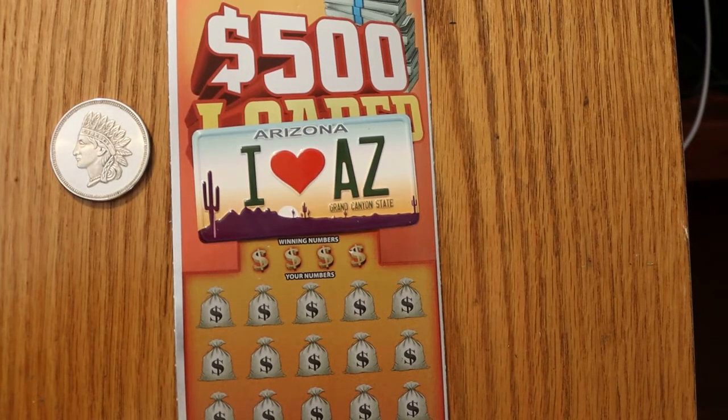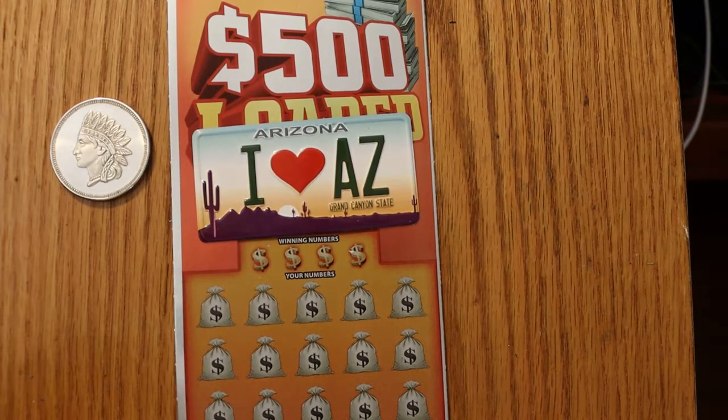Hello YouTube, AZ Scratchers here with another short little scratching session. What I've got here are the $5 500 Loaded Arizona Lottery $5 scratchers. This is the continuation of the little Foolish Challenge with Random Red Knight, another scratching channel here in Arizona, trying to find the $500 win in this thing first.